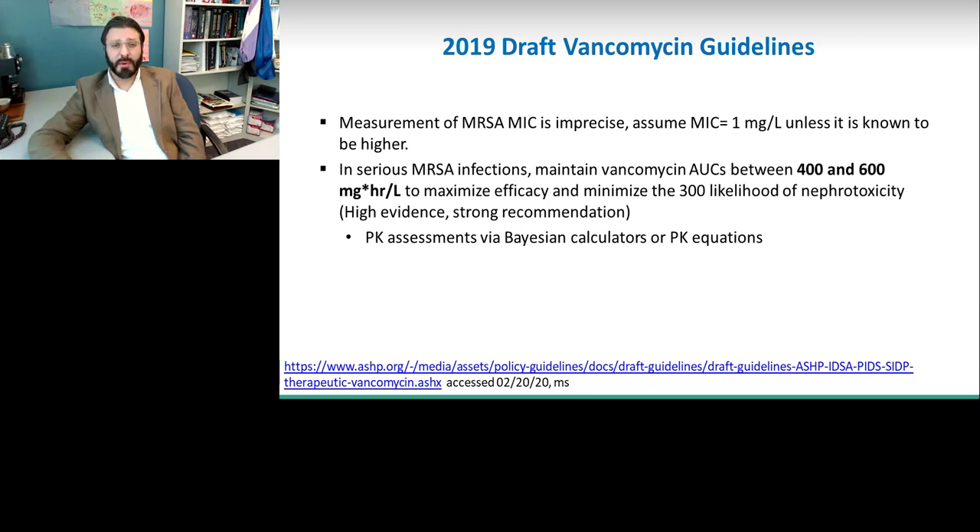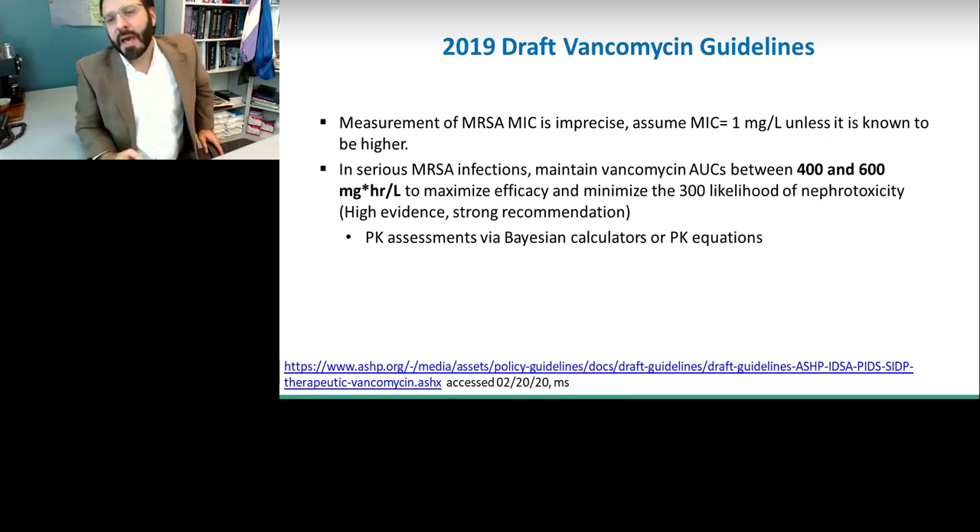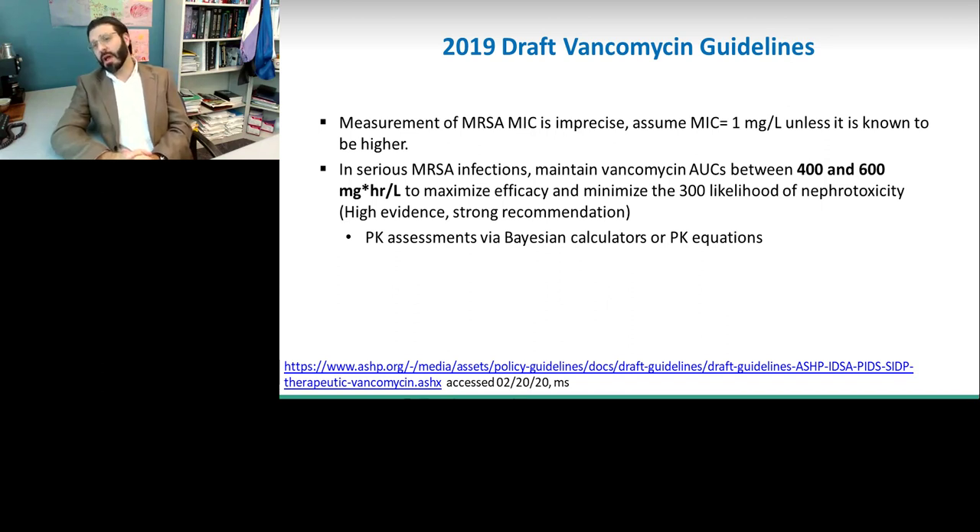There are brand new guidelines coming out — probably within the next month or so. Those guidelines are expected to say, first, that we should assume all Staphylococcus aureus MICs are 1 unless we clearly know them to be higher. And that if you're treating Staphylococcus aureus in a serious infection — and most S. aureus infections are serious — you should maintain your vancomycin AUCs between 400 and 600 mg·h/L. This is the first time they have set an AUC target for vancomycin. I think we will find that at the upper range we will see excess toxicity and perhaps no additional efficacy benefit, but those studies will need to be completed.